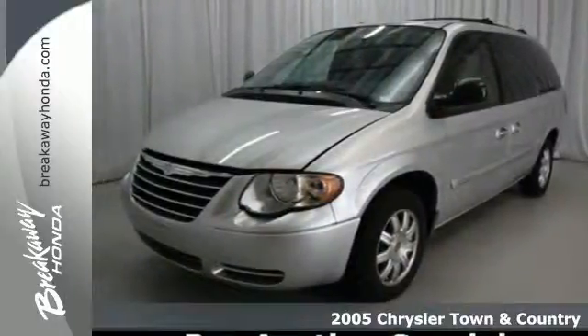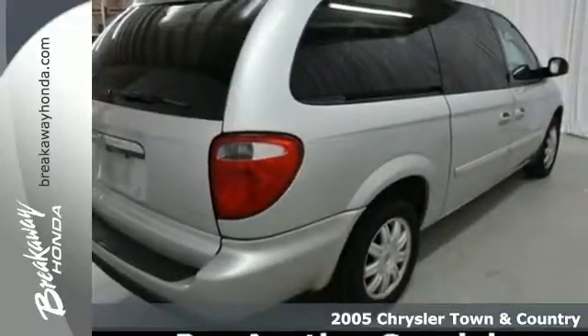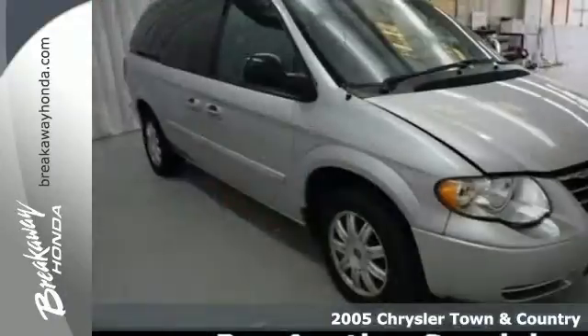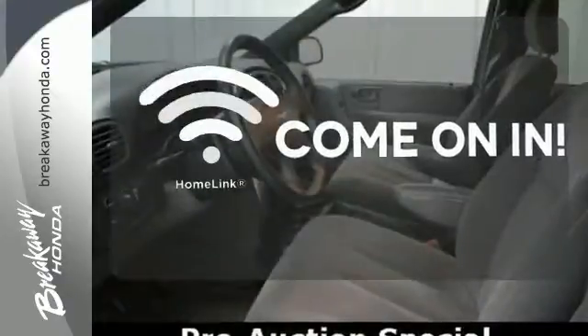It's a 2005 Chrysler Town & Country. Standard safety features include dual front airbags, intermittent windshield wipers, power brakes, and a tire pressure monitor. Doors open and your path is well lit with Homelink.